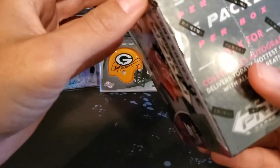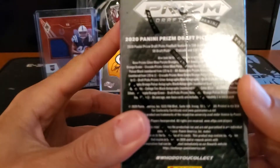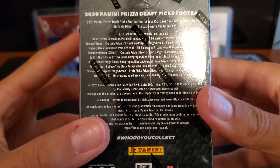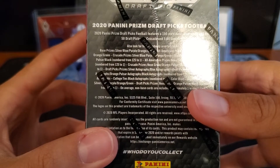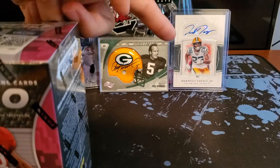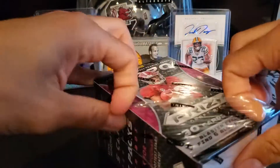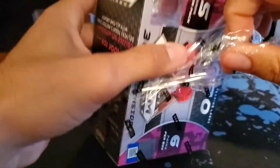It says retail exclusive parallels numbered $125 or less. Randomly inserted cards — on average, non-base cards included approximately one in every pack: All-Americans, Prisms, Neon Green, Orange, Pulsar, Black, numbered $125 to $1. For me personally, I'm looking for some South Carolina product — whether that's Javon Kinlaw, Brian Edwards, Rico Dowell, or anybody. We got six or seven guys drafted this year, so pulling one of those would be amazing.